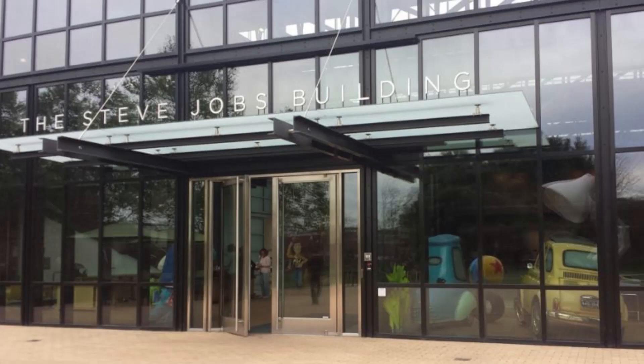The first thing that we are going to see is the Steve Jobs Building. That is named for Steve Jobs because he was actually the person who created Pixar, or provided the money to create Pixar, in the beginning.